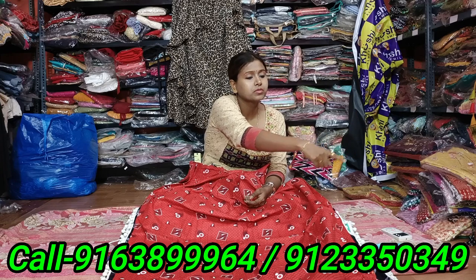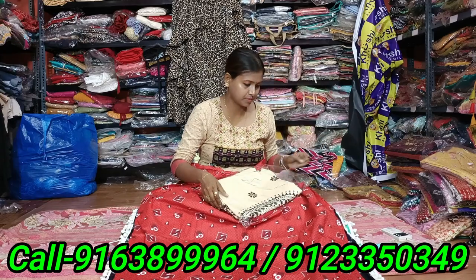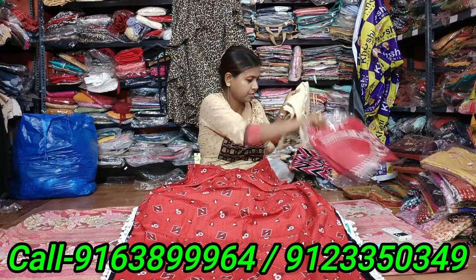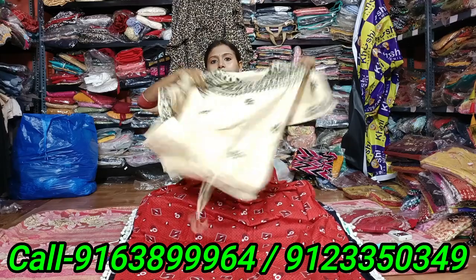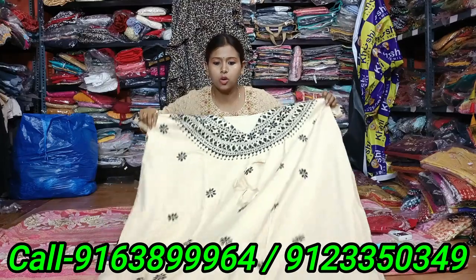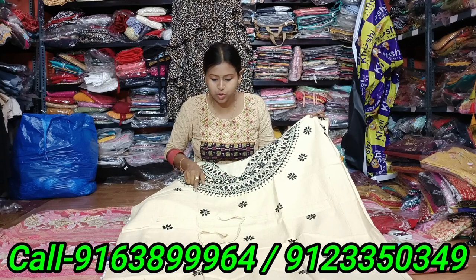I will show you a sample that I will share with you. Long Kurta. This is a long kurta. Long kurta is a long kurta. It's a long kurta.